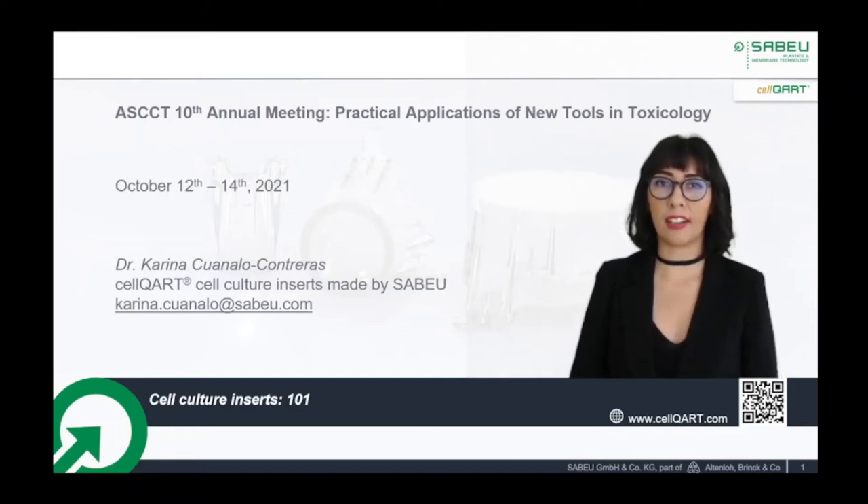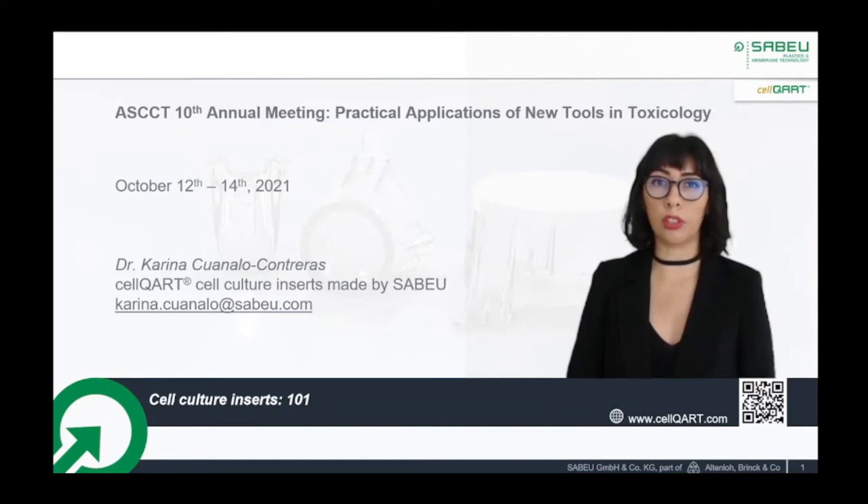Hello, my name is Karina Cuanalo-Contreras and I work as a culture specialist for Savoy. Savoy is the original manufacturer of plastics and semipermeable membranes for off-the-shelf and customized lab science applications. We are committed to the 3Rs principle of refining, replacing, and reducing the use of animals for scientific procedures and testing, and we are happy to engage in activities that promote the use of new alternative methods. I am grateful to have the opportunity to present in the 10th Annual Meeting of the American Society for Cellular and Computational Toxicology, and I would like to thank the organizing committee for all their attention.